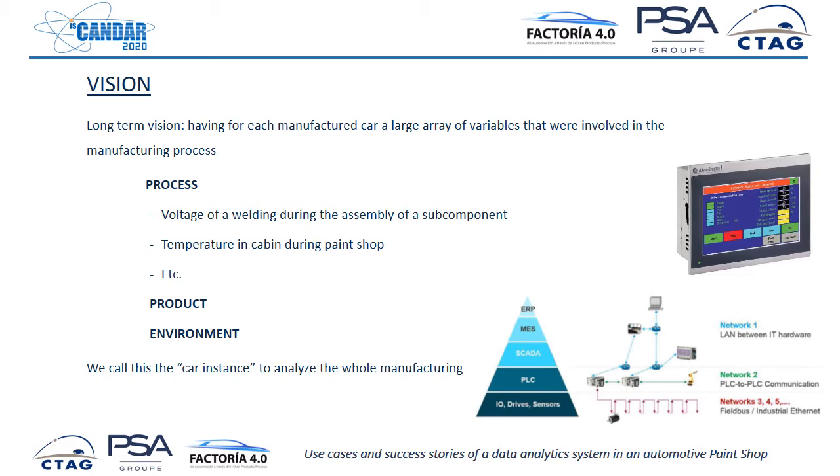Thousands of variables. For example, a car has thousands of welds — we could store for each weld the voltage of the welding machine during assembly, or we could store the temperature of every cabin during the paint shop process. We could store any data regarding process, product, or environment. We call this the car instance, meaning we save thousands of data points that we can then correlate with quality control systems. The idea is to relate all this data, which is not common in the automotive industry today.